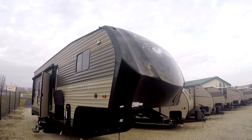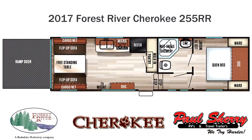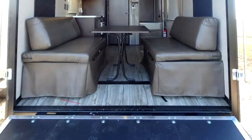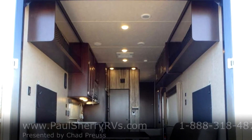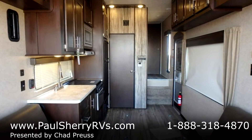Hello and thank you for choosing Paul Sherry RVs in Piqua, Ohio. Today we're going to be having a look at our lightest 5th wheel toy hauler. This is a 2017 Forest River Cherokee Limited, the 255RR. This trailer only weighs 6,780 pounds.